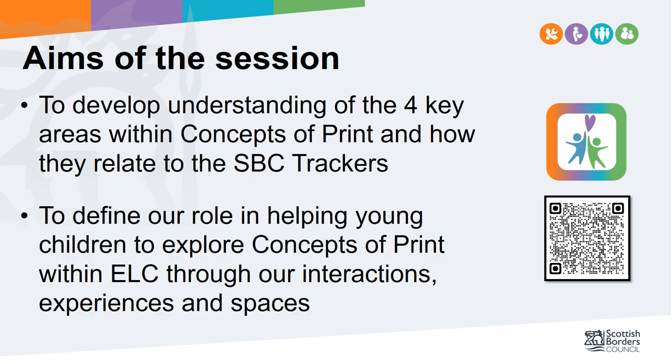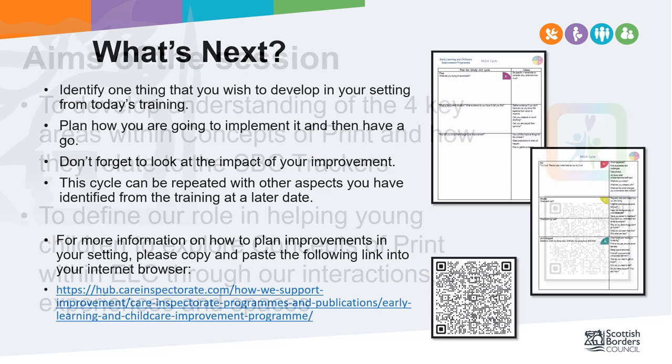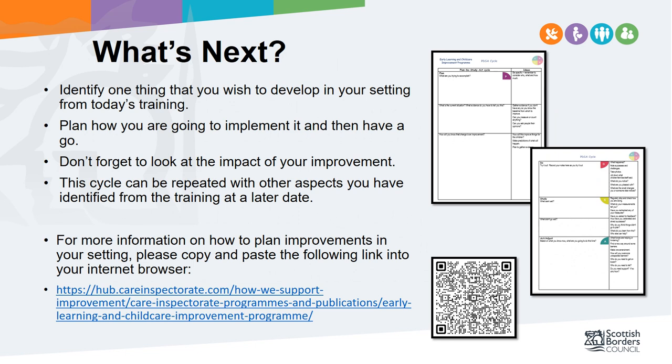You may be thinking of changes you wish to make to your current provision. In order to help you implement any changes, we would recommend creating a plan to consider your goals and monitor your progress. We have attached with this package an example format used by the Care Inspectorate which uses the Plan Do Study Act PDSA methodology. You may wish to use this or create a format of your own. For more information on how to plan improvements in your setting, please use the link on the screen. If you have any questions, please contact the Early Years Teacher Team. Thank you.